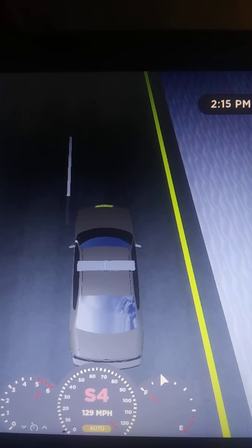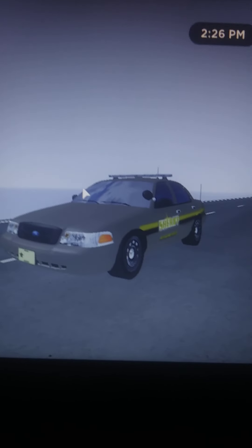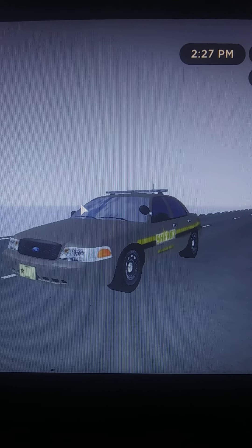Top speed 129 miles per hour in 4th gear. Here we got the 2001 Ford Crown Victoria.